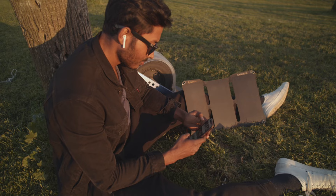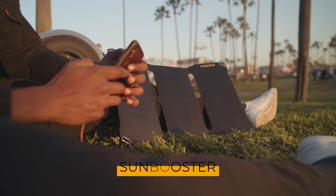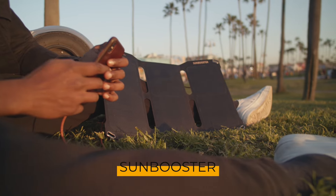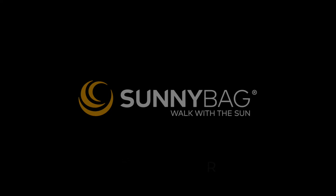If you need more power on the go, get the Sunnybag Sun Booster — a foldable solar panel with certified 21 watts of power and two USB ports. Sunnybag: walk with the Sun.